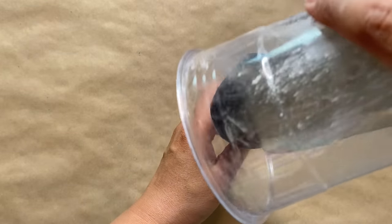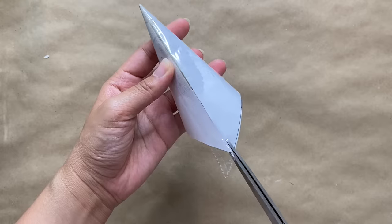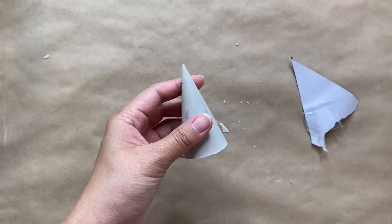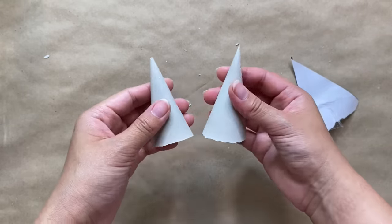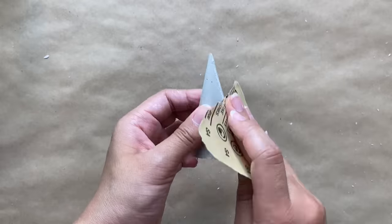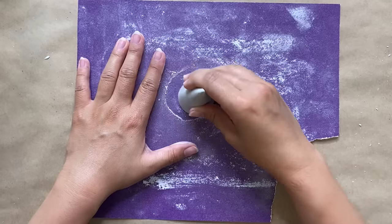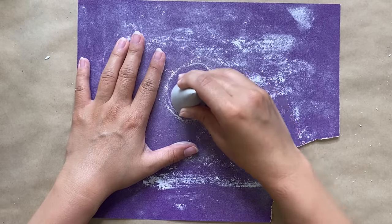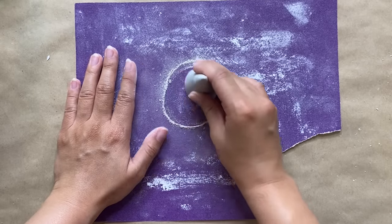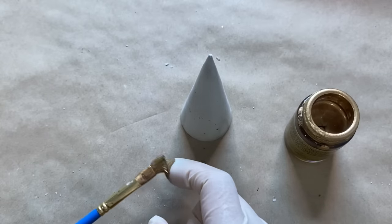These harden pretty quickly since they're quite small, so I only waited a couple of hours to be safe. Then I removed the mold using scissors to help rip it off. You'll see a little seam from where the edges of the paper met, so I sanded it down to look more seamless — or you can just face it to the back and no one would know. I also sanded the bottom to make sure it would stand up straight.